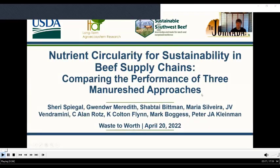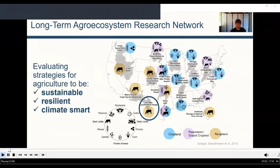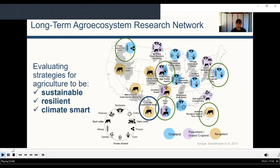Hi, everyone. Today I'll be talking about nutrient circularity for sustainability in beef supply chains, and I'll compare the performance of three manure shed approaches. I am a rangeland management specialist at USDA Agricultural Research Service at the Jornada Experimental Range in Las Cruces, New Mexico. Thanks to the Long-Term Agro-Ecosystem Research Network, I get to work with other scientists across the U.S. and Canada interested in evaluating strategies so that agriculture can be sustainable, resilient, and climate smart.